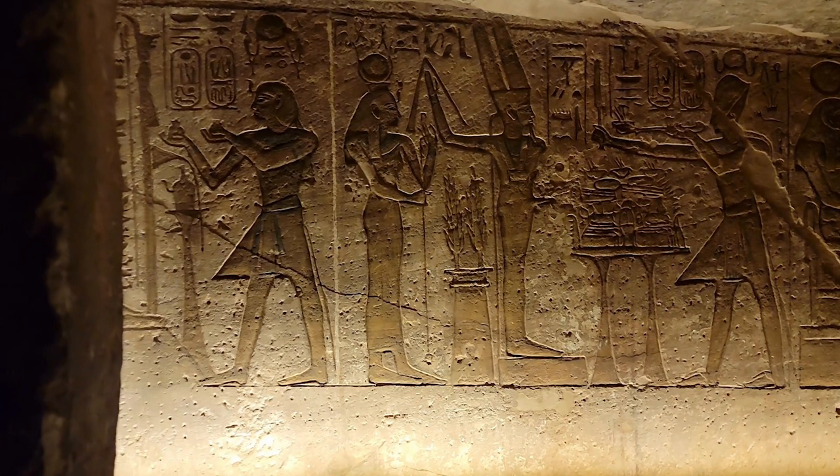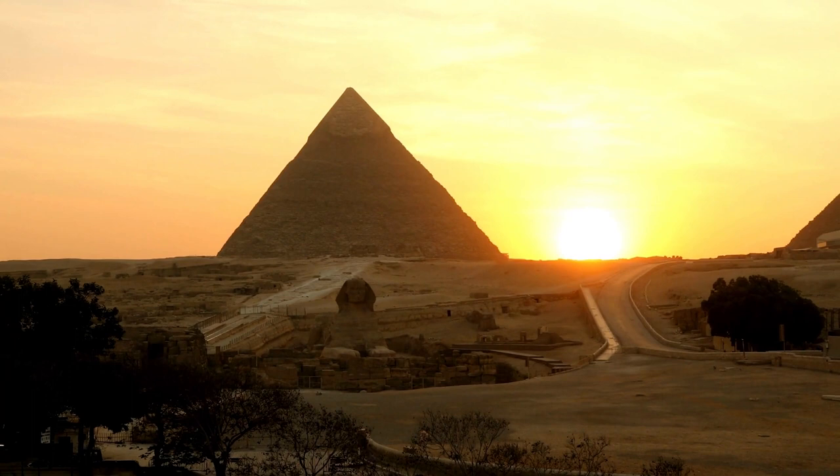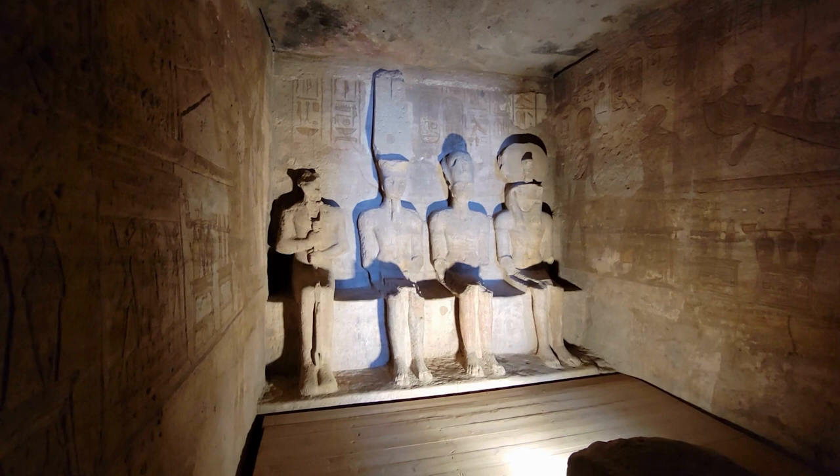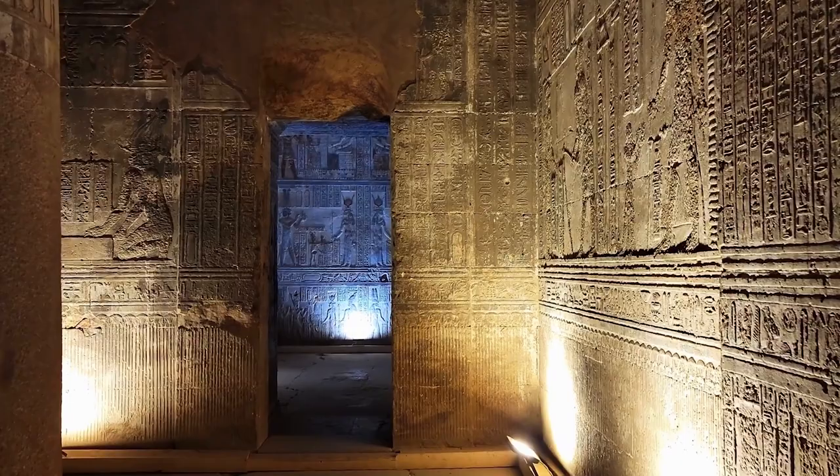Researchers thought they had learned everything about the Great Pyramid after spending many years studying the monument. But in 2017, they discovered something that shook them to the core. There was one big detail that had somehow been overlooked after all these years. Researchers learned that inside the pyramid was a large, previously unknown chamber.